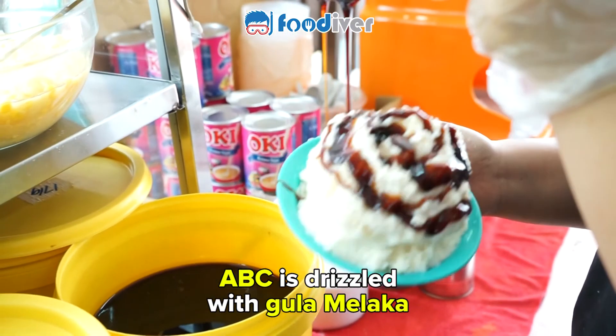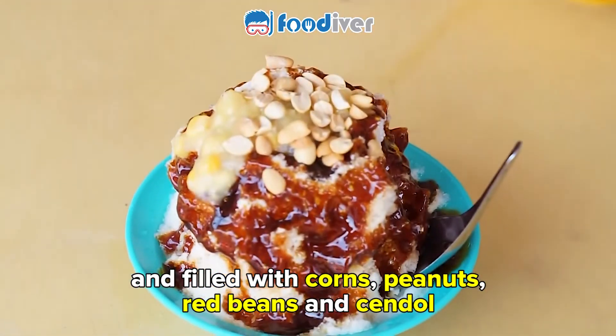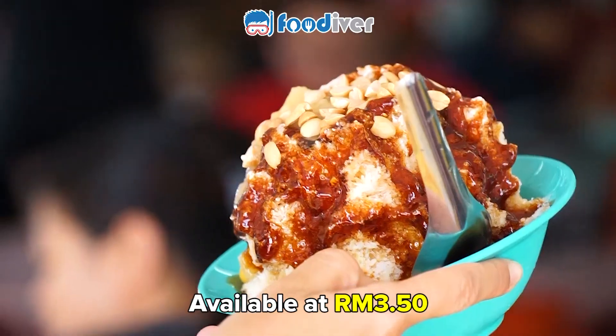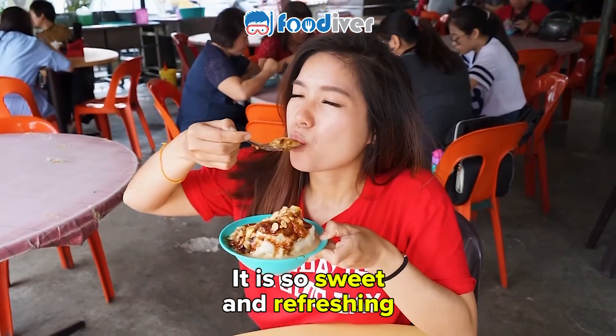ABC is drizzled with gula melaka and filled with corn, peanut, red bean and chendol. Available at 3 ringgit and 50 cents. It is so sweet and so refreshing.